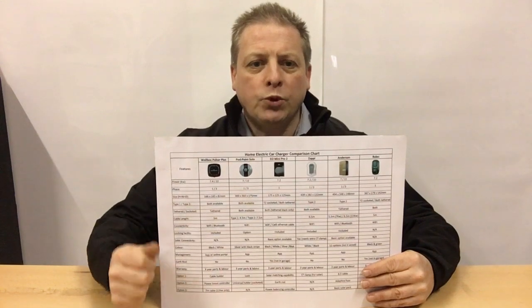Each charger has its own specialism, but which do we think is the best all-rounder? Well, for us, it's got to be the Wallbox Pulsar Plus.